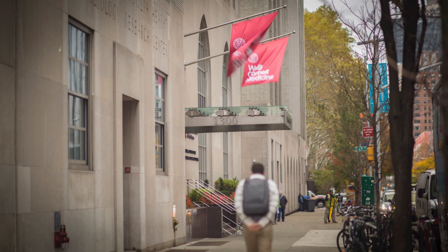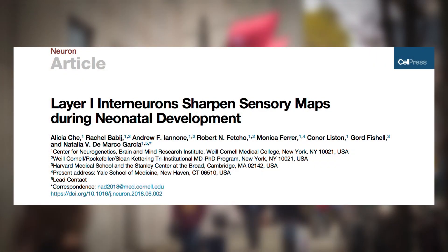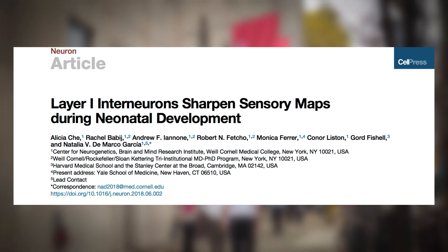This is a video abstract for a paper published in July 2018 titled 'Layer 1 Interneurons Sharpen Sensory Maps During Neonatal Development.' Hi, I'm Alicia Che, postdoc in Dr. Natalia DeMarco-Garcia's lab at Weill Cornell Medical College in New York City.